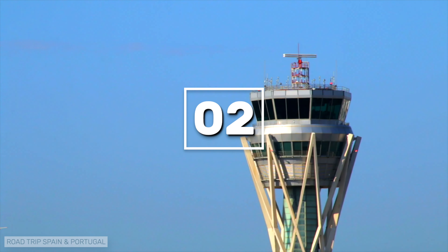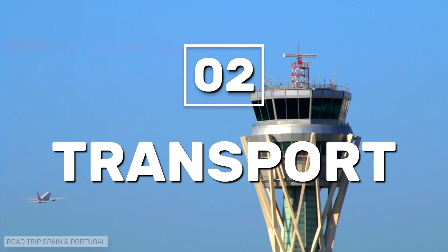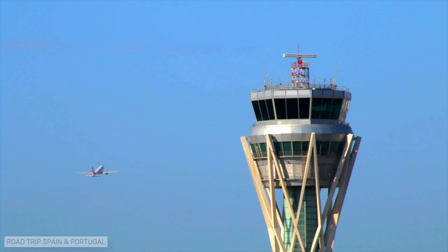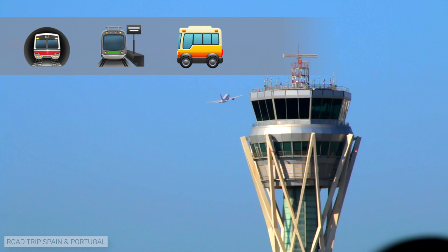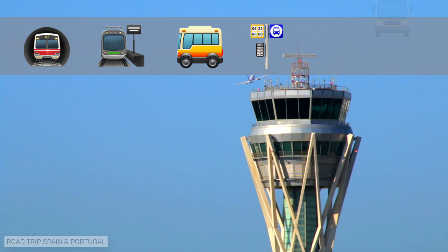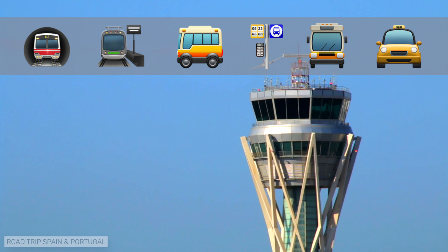Barcelona airport is very well served by the city's public transport, and there are numerous options for getting from the airport: the airport metro, the airport train, the Aerobus, the conventional bus, long-distance buses, and taxis and ride-sharing services.